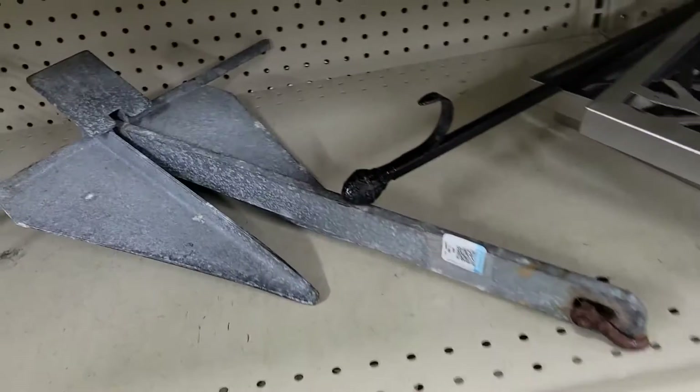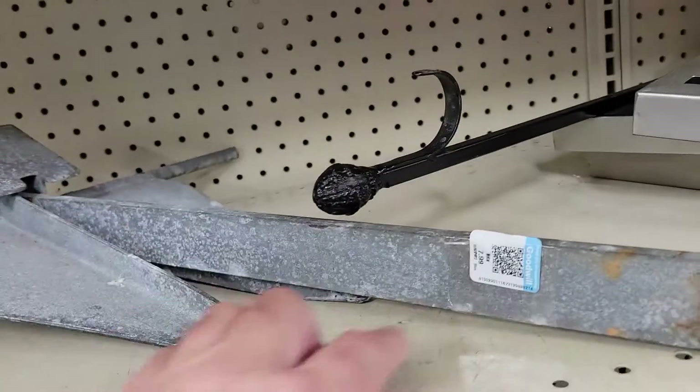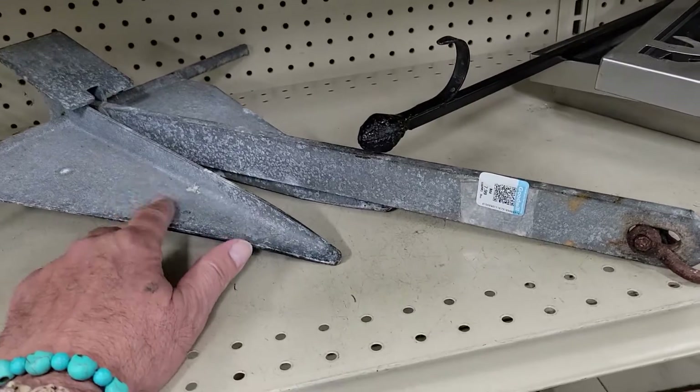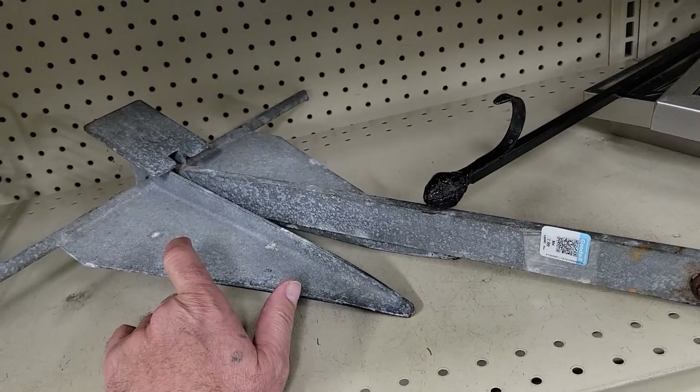Check it out — it is an anchor, a real anchor, for eight bucks. I haven't priced them but you never know. I'm gonna see if I can get a signal in here to look it up. Off I go.